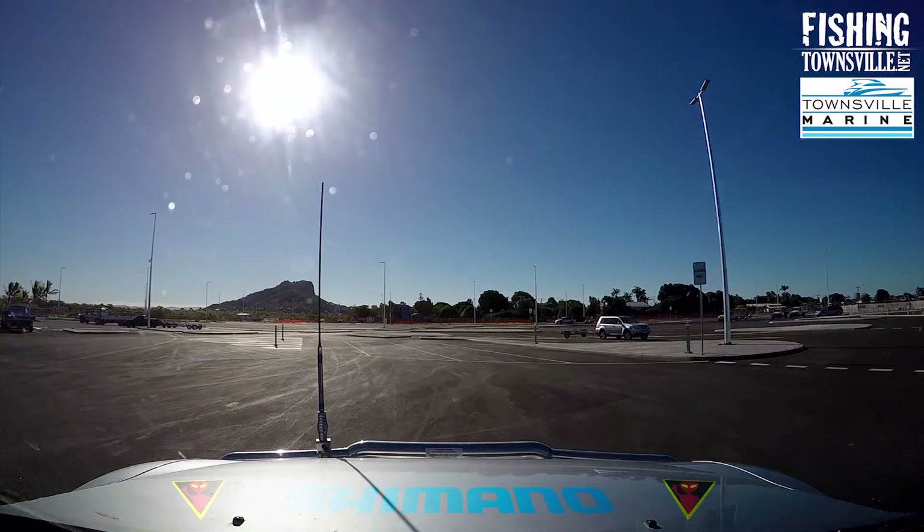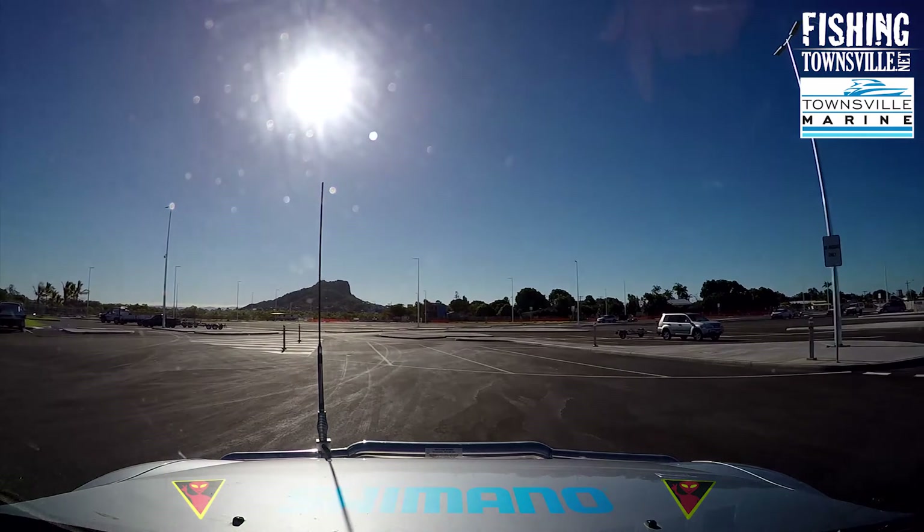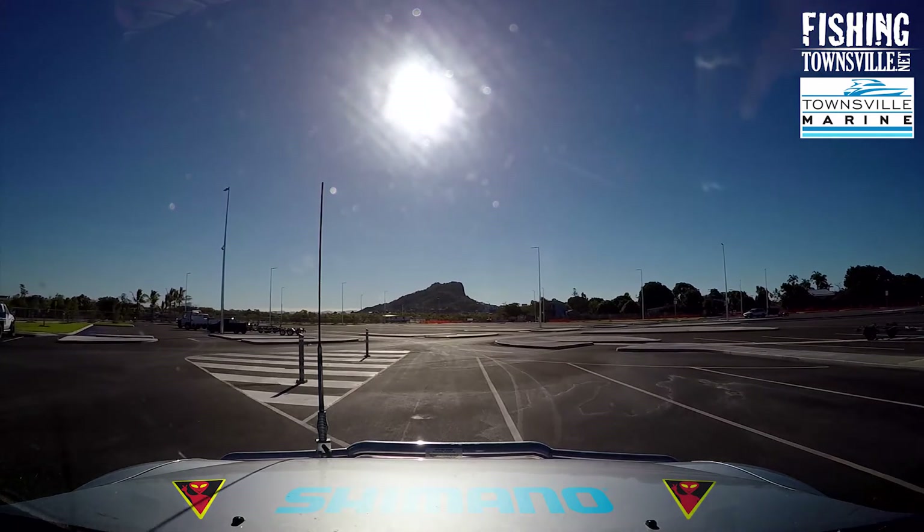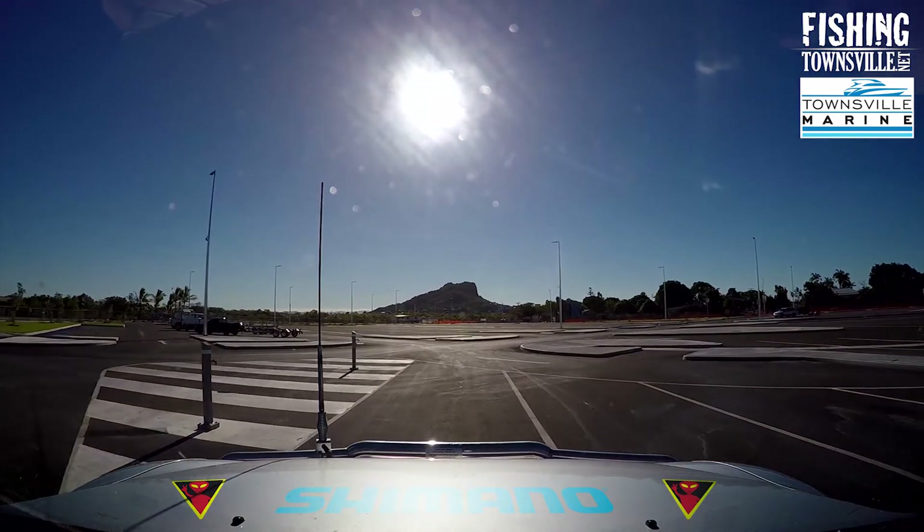The wash down bays are at the top of the ramp and are a BYO hose setup. Unfortunately some have chosen to use these bays for convenient parking — maybe better line marking is needed.